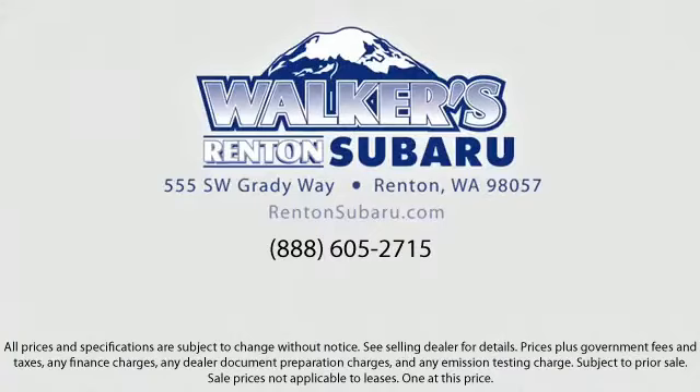Walker's Rentin' Subaru is real value, real people, real simple. Located just off of I-405 and State Route 167, and just minutes from I-5, it's simple to visit us from anywhere in the greater Seattle area.